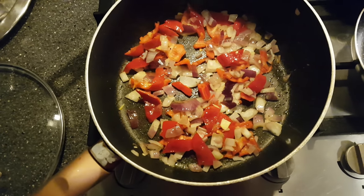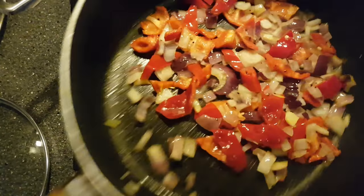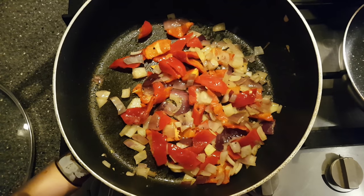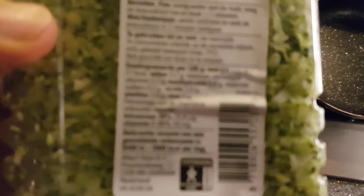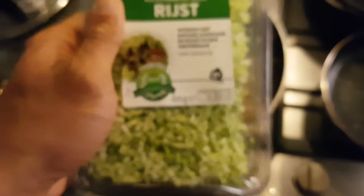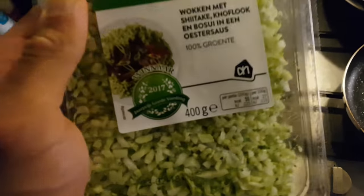On a very low carb day, to still survive and have delicious meals, you work with vegetables. What I have here is broccoli rice — 400 grams of broccoli rice. Looking at the back, it has 0.8 grams of carbs per 100 grams, so putting this in gives you about three grams of carbs total.